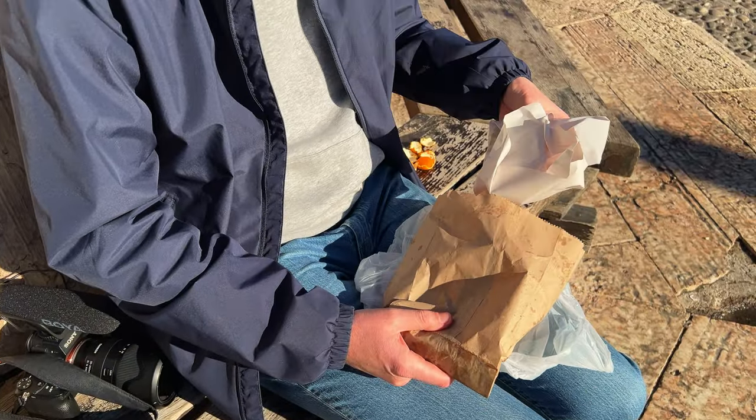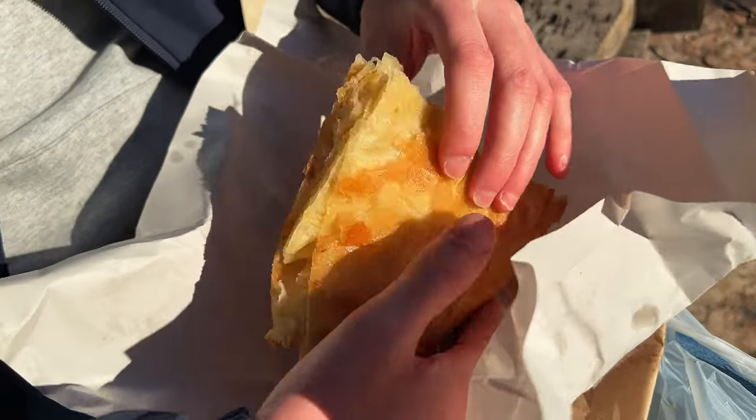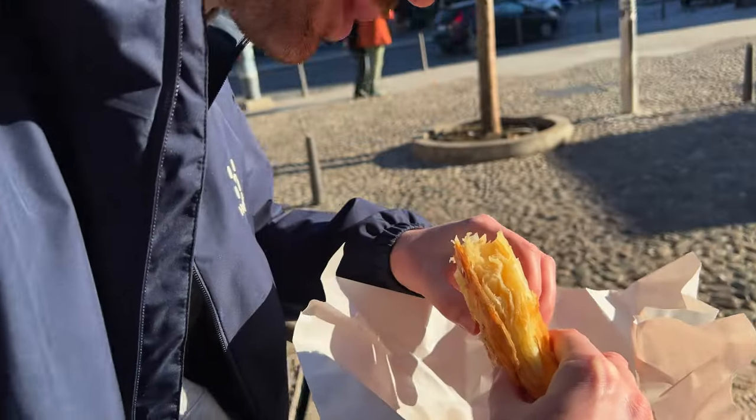On to pastry number two — this is the plain one. I think in Serbia they actually call it borek rather than burek, which we had in Bosnia. Let's see how this one compares because Bosnia's was very, very good. It's just pastry — it's very nice but kind of needs a filling. We'll definitely try to get the cheese one next time. We do have plans to try more borek while we're in Belgrade, so stay tuned for that.